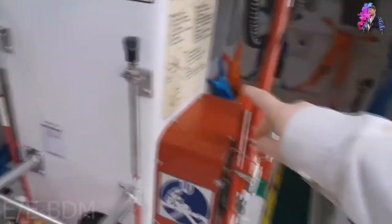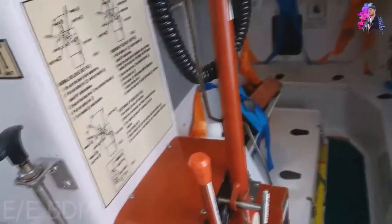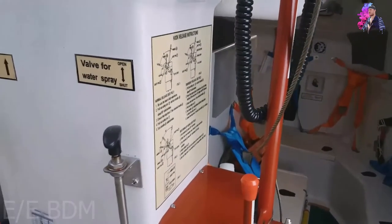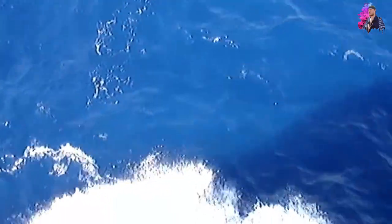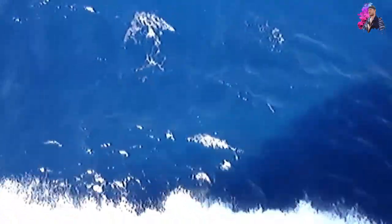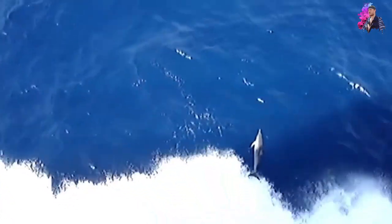This switch here is for the sprinkler system. The purpose is to protect the lifeboat's body from heat or any burning fire from the vessel you are escaping. It uses sea water, so there will never be an issue of running out of water. I also forgot to mention that the lifeboat's engine uses sea water to cool itself down.